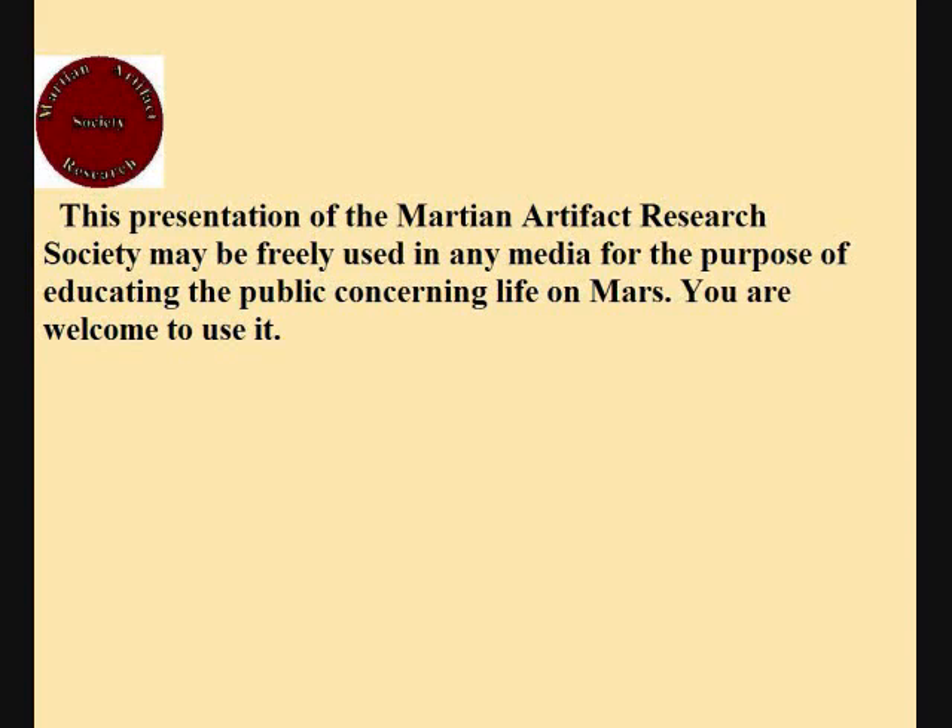This presentation of the Martian Artifact Research Society may be freely used in any media for the purpose of educating the public concerning life on Mars. You are welcome to use it.